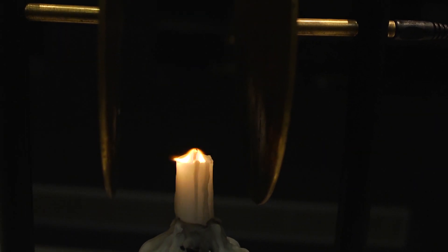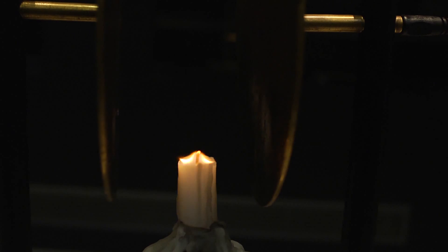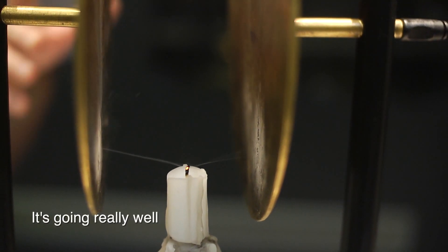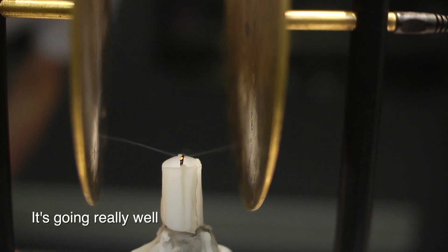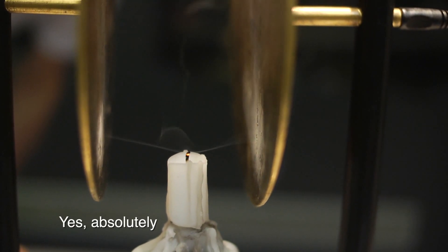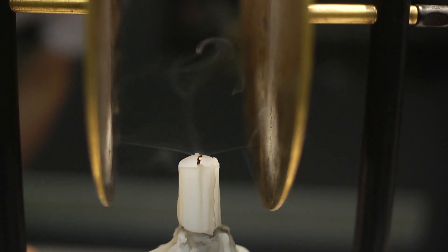A strong enough electric field can actually extinguish the flame. But watch carefully what happens when the flame goes out. There are ions in the flame — absolutely. Just like in the flame, the opposite charges in the smoke are pulled in opposite directions.